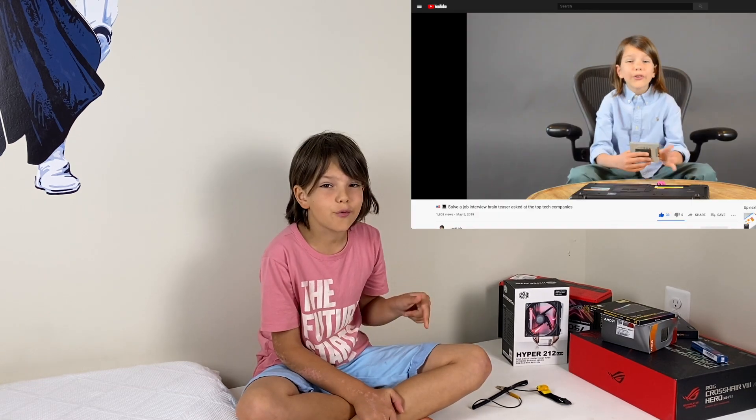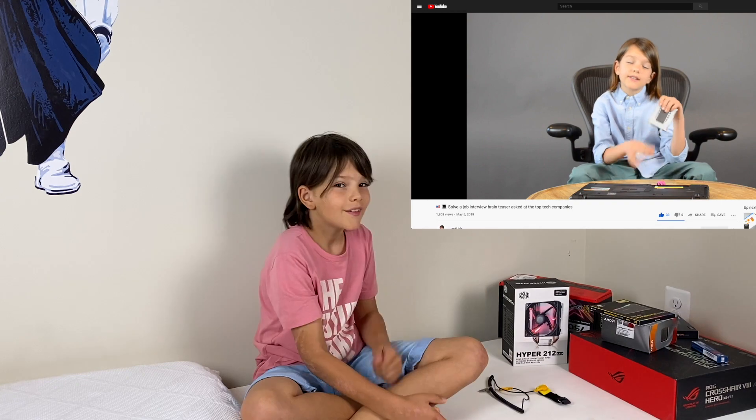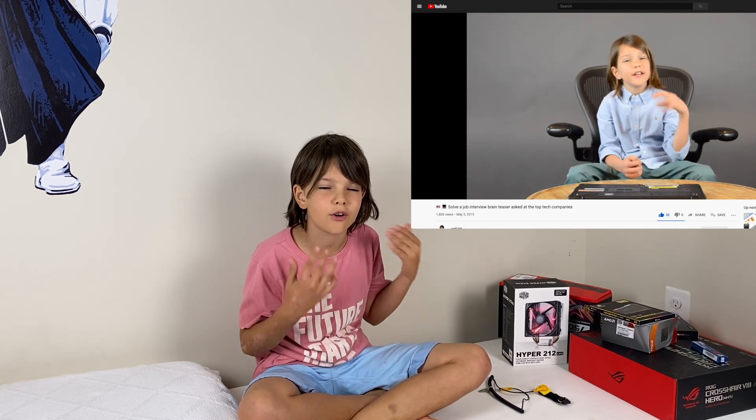By the way, on my channel, if you remember, I took apart a laptop. Remember that video? If you don't, then I really encourage you to watch it, because in that video, when I took apart the laptop, I explained about the key concepts and about all the parts.